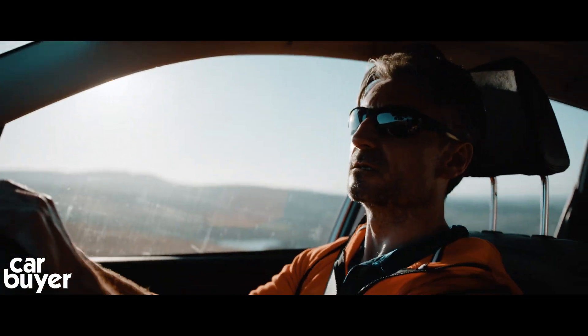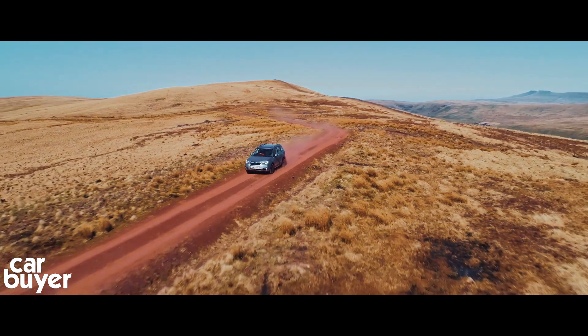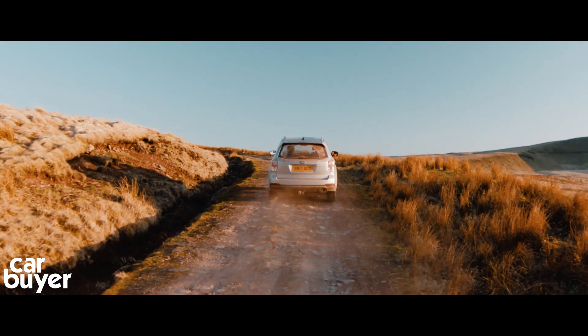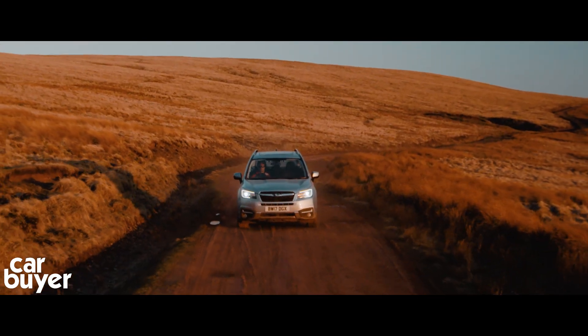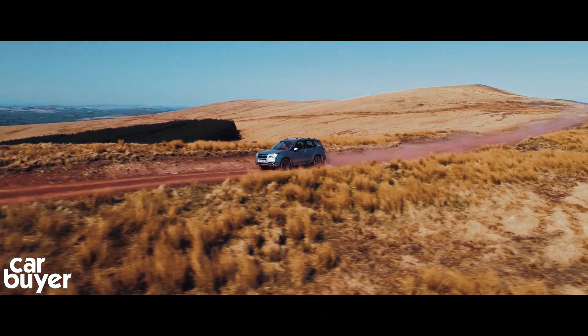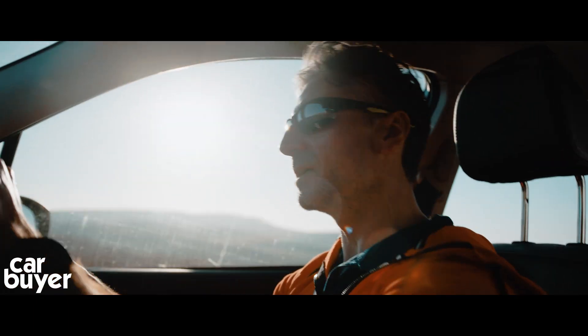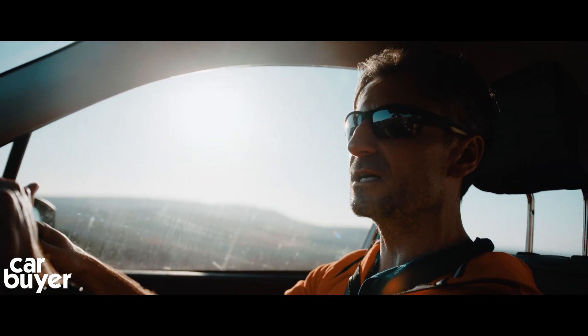Another reason why I bought the Forester is because of its off-road ability. It means I can take it off the beaten track — it just gives you the confidence to do that. I've got a few mates with far larger off-roaders than the Forester, and they've been stuck quite a few times. Whereas that's never happened to me, and I don't think it ever will. It just keeps going and going and it's never let me down.